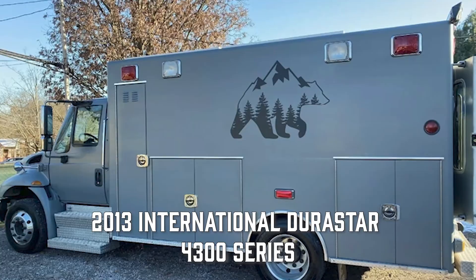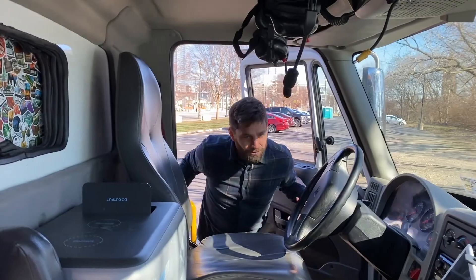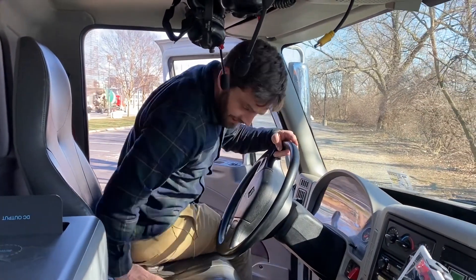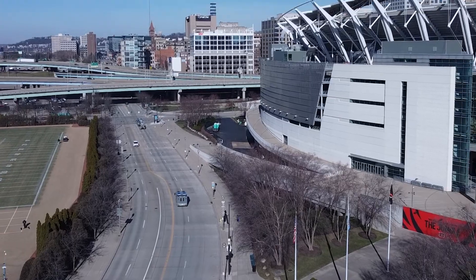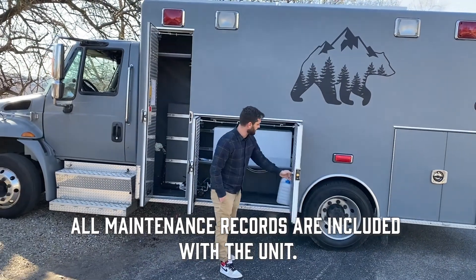It's a 2013 International Durastar 4300 Series. The engine runs great, the transmission shifts perfect. It is an air ride suspension, it just cruises beautifully. It runs better than my car — I've thought about using it as my everyday driver. Mechanically, this unit runs excellent, there's no known problems.